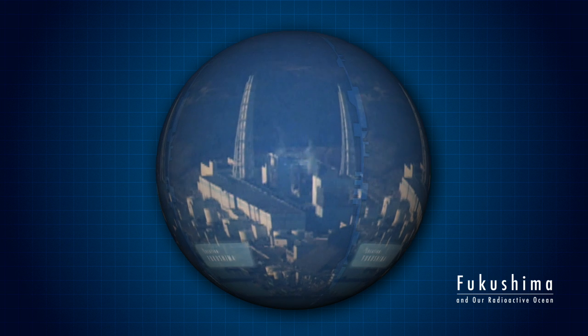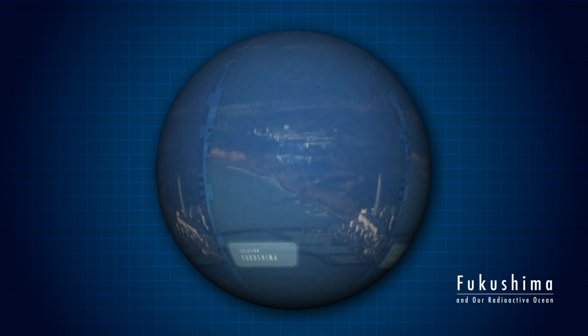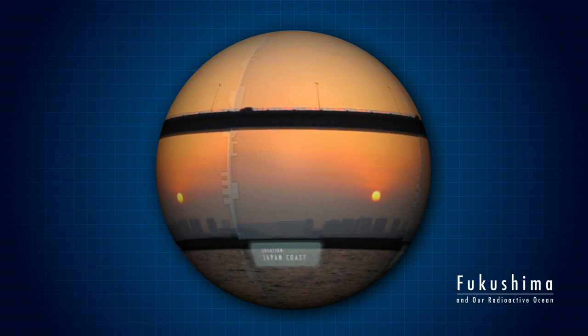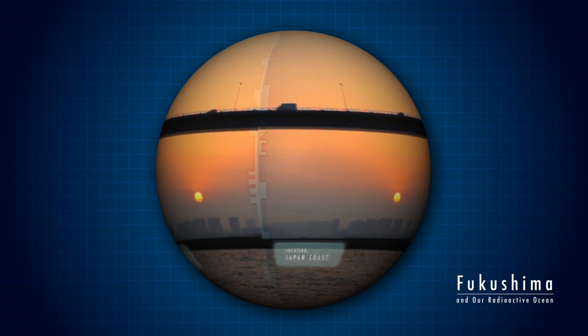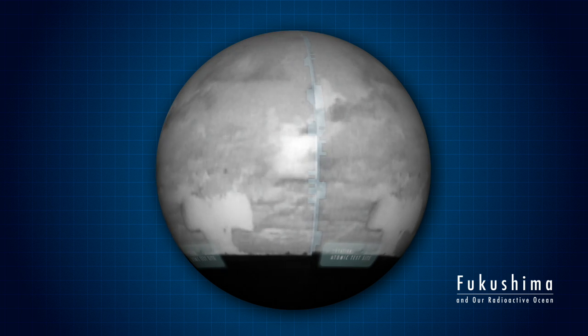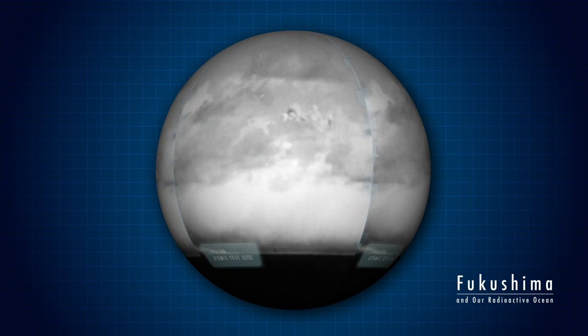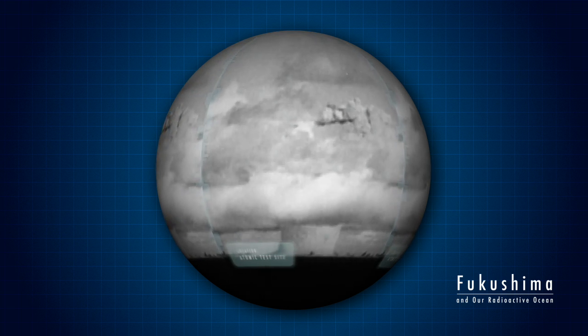The questions we need to ask about Fukushima are: How much radioactivity was released? And what are the risks to humans and to marine life? In large amounts, radioactivity can be deadly. Certain types can be dangerous even in small amounts, if swallowed or inhaled.